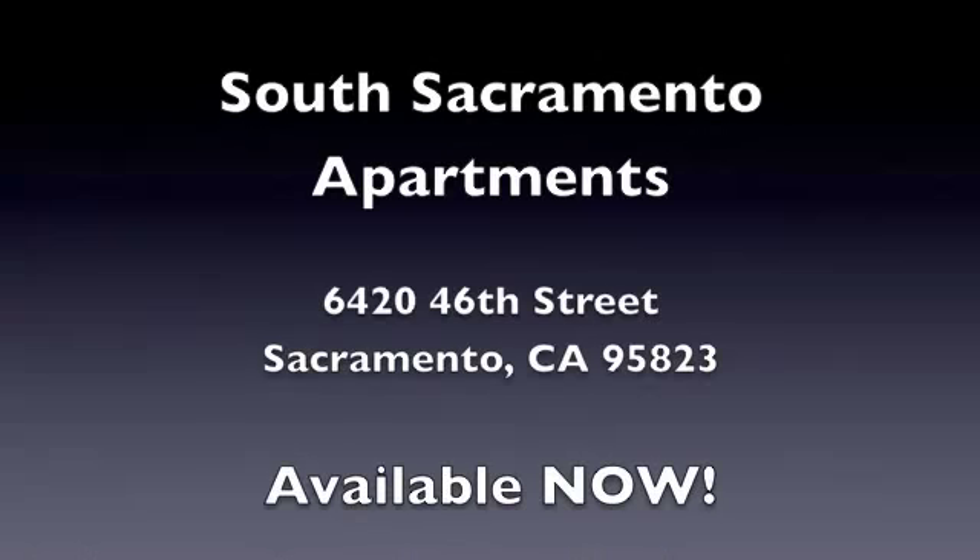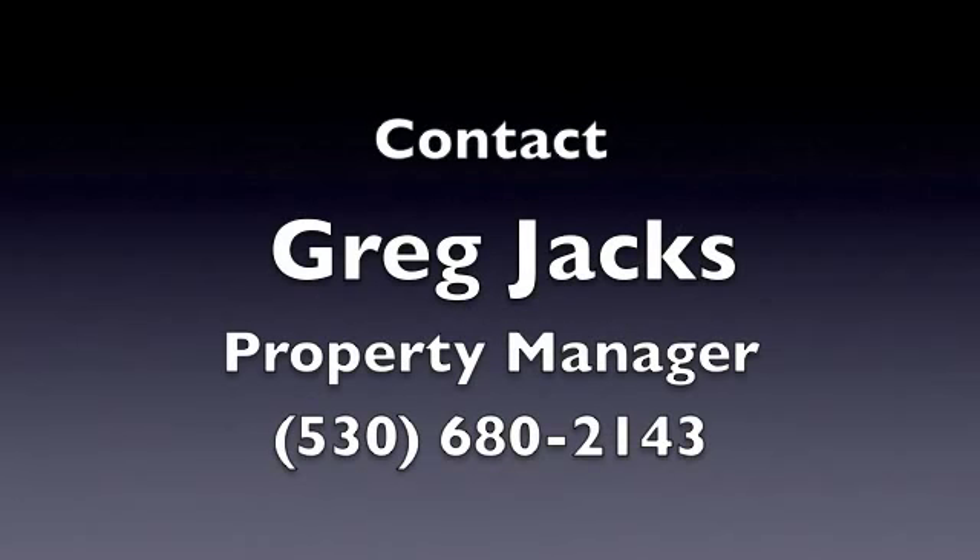You can ask for Greg Jacks — he's the property manager, he'll get you hooked up. Again, that's Greg Jacks, 530-680-2143. We hope to see you here. Thanks for listening.